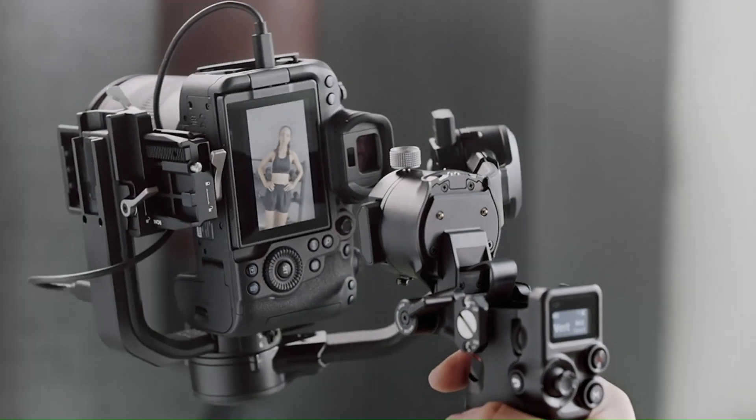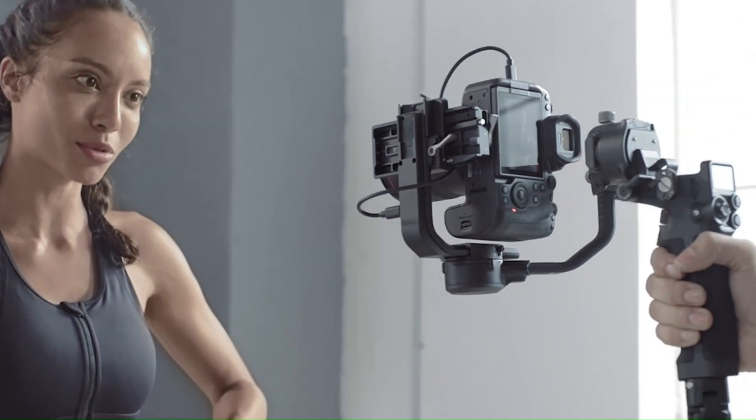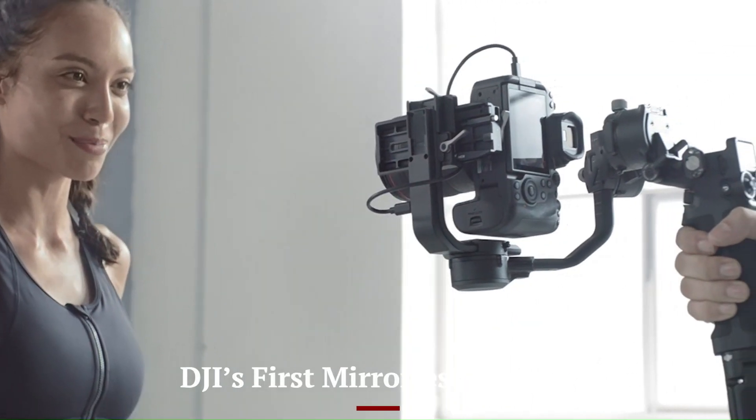Welcome to Hitech, your go-to source for the latest in camera and drone technology. Today we're diving into a groundbreaking rumor: DJI's first mirrorless camera.